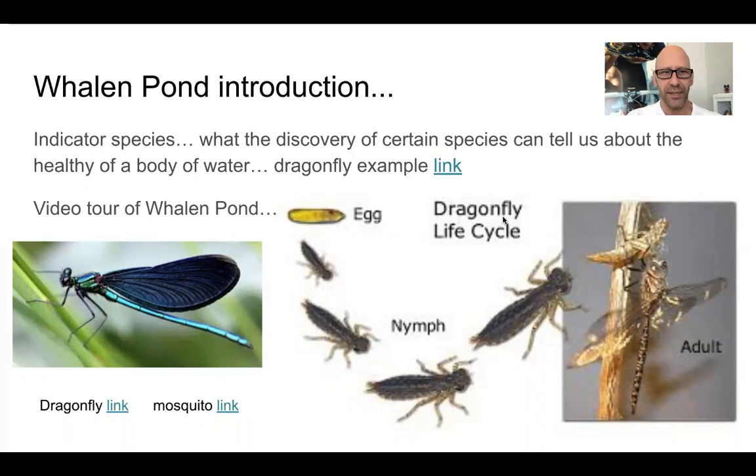This gets into the idea that some species can tell us more about an ecosystem than others. Rather than trying to sample every single plant or animal or insect that is out there, if we are able to collect certain insects or certain plants or certain characteristics of the ecosystem and find certain things, those things can indicate something about the health of that ecosystem. In this case, the dragonfly larva is one of those indicator species.